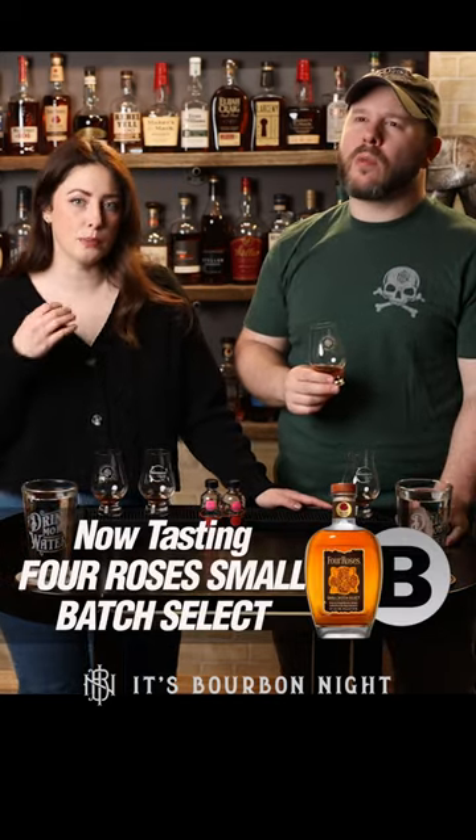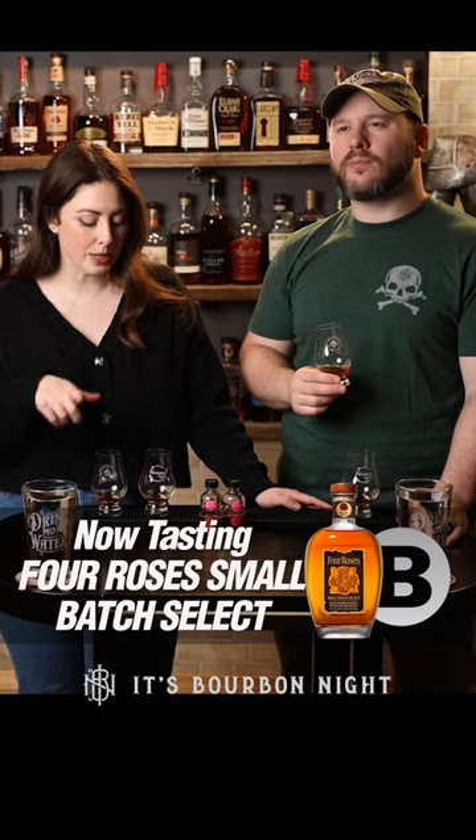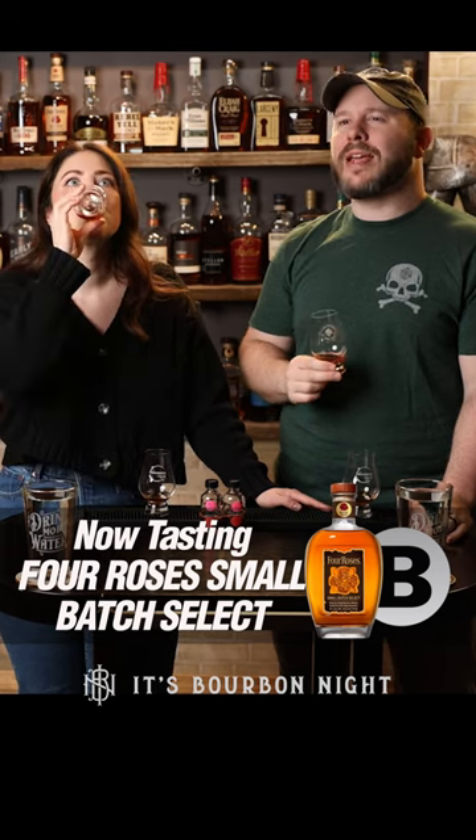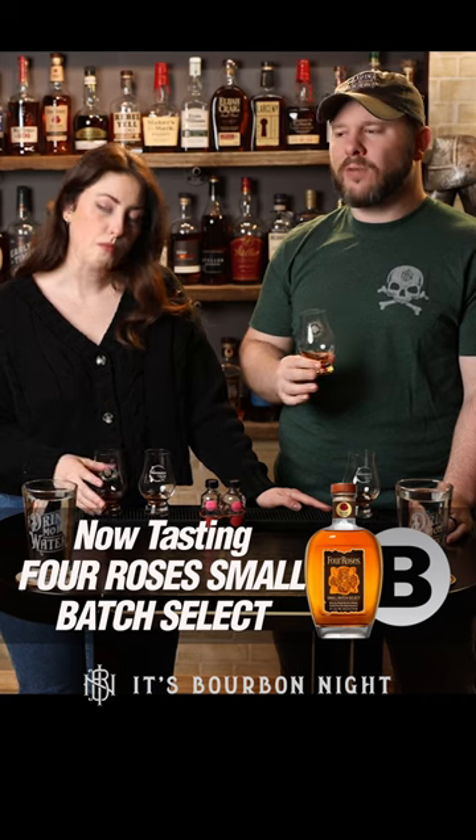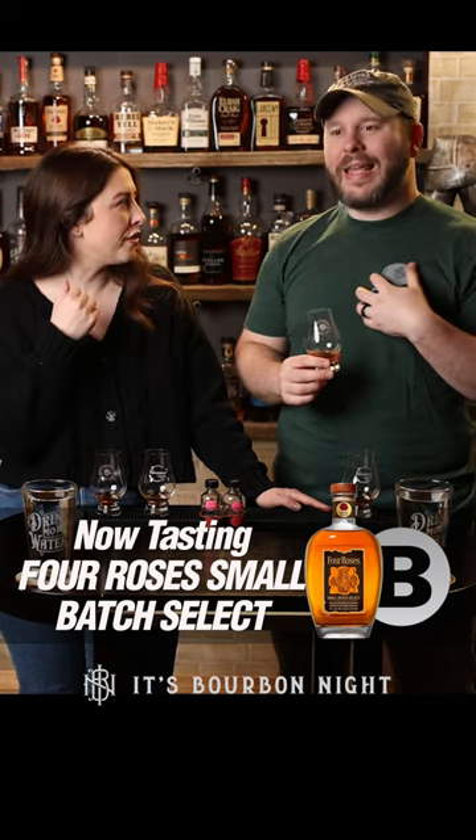Bourbon B has a nose that reminds me of carrot cake with cream cheese frosting — very earthy, very stone fruit. So there's raisins in the carrot cake. There's a richness on this one; it's a little bit oily. This is tough because I like the flavors on both of these a lot. There's a syrupiness, almost a little bit of maple, definitely brown sugar. Pepper and clove on the finish.